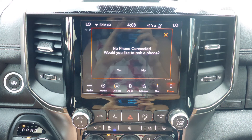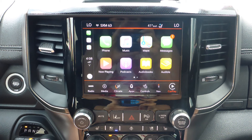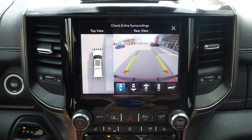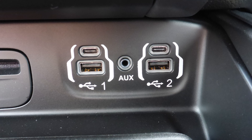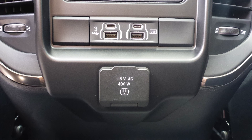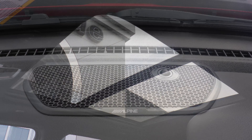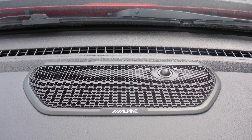Additional features include Sirius satellite radio with Travelink and Guardian, Uconnect voice command with Bluetooth, Apple CarPlay and Android Auto, GPS navigation, a rear backup camera with surround 360 park assist, an MP3 input jack, a USB port, a 115V power outlet, a dual pane panoramic sunroof, and a premium Alpine audio system.